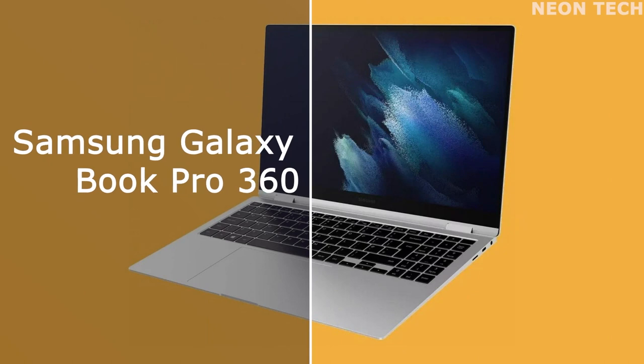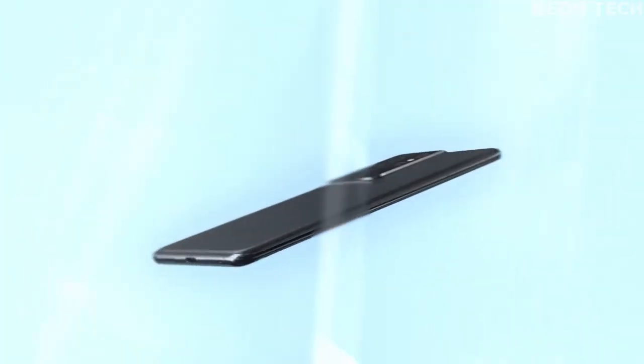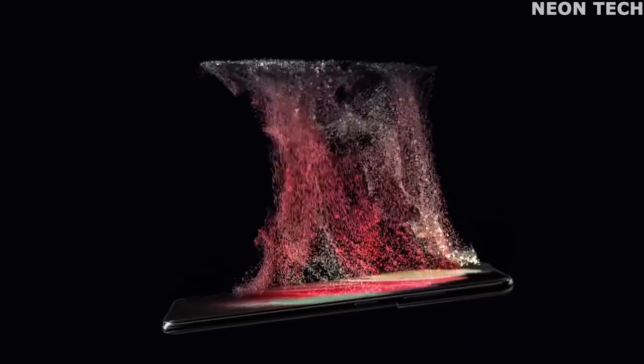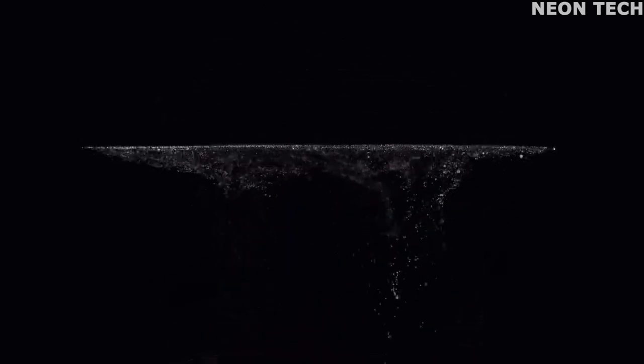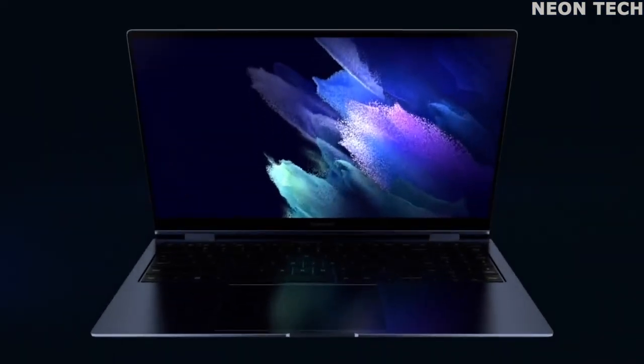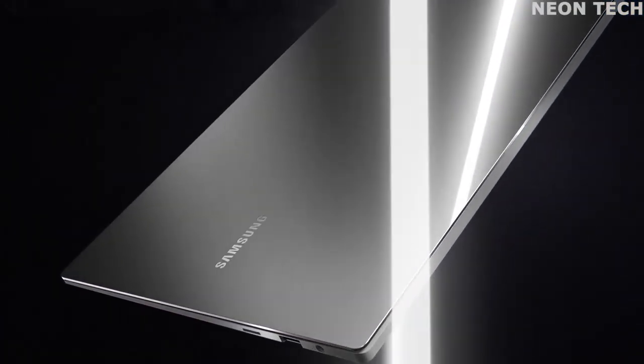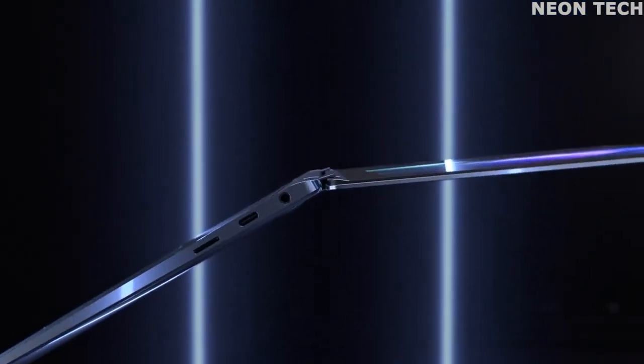Best 2-in-1: Samsung Galaxy Book Pro 360. The trouble with many 2-in-1 laptops is that, in tablet mode, they feel cumbersome and just not worthy of the hybrid moniker. Not so with the Galaxy Book Pro 360. This laptop is sturdy, luxurious to the touch, and lightweight all in one. There's also the immensely accurate included S Pen for added tablet fun. The AMOLED panel is the best 1080p display you'll find on a laptop, while the audio is surprisingly bassy for such a slim machine.